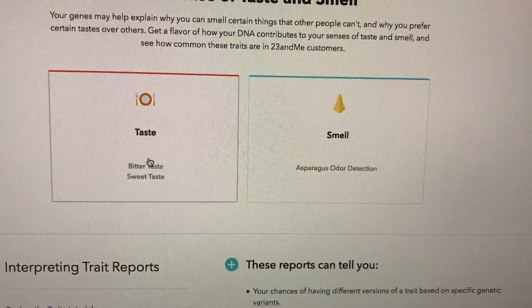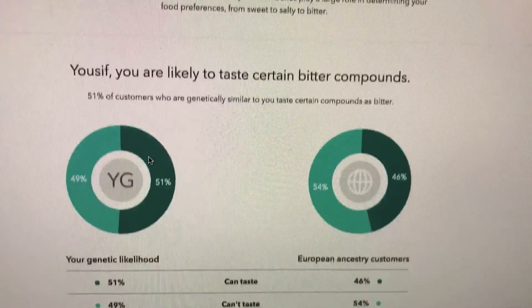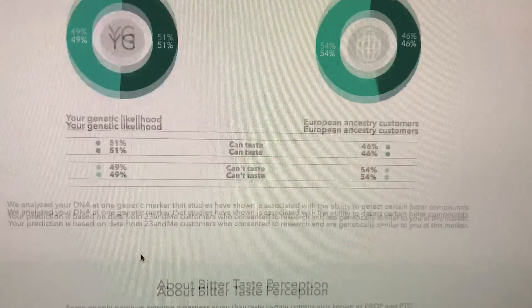For example, if I click taste and smell — it says I'm likely to taste certain bitter compounds. And I can taste bitter compounds. I think maybe it has to do with that cilantro theory, where it tastes disgusting or bitter to you — I hate cilantro so much, so this could be the reason why.